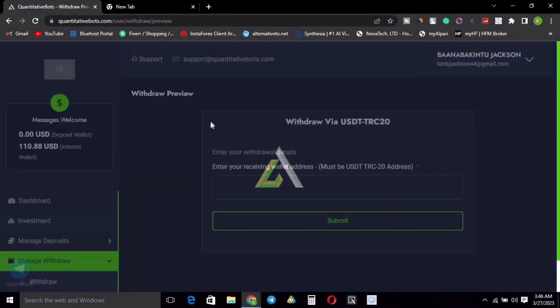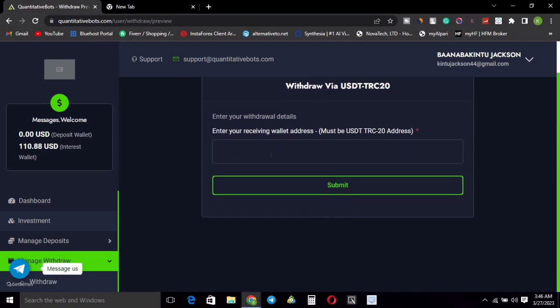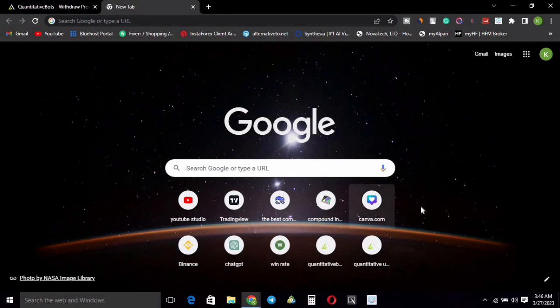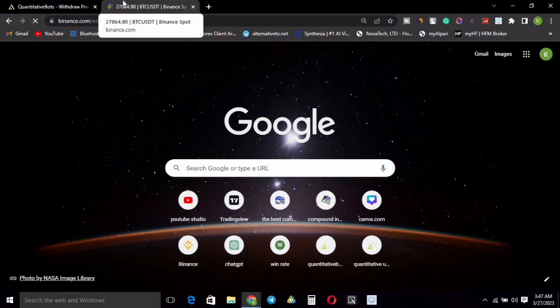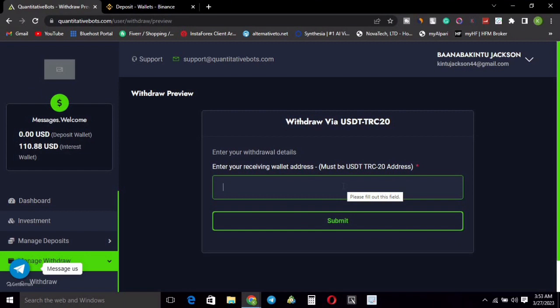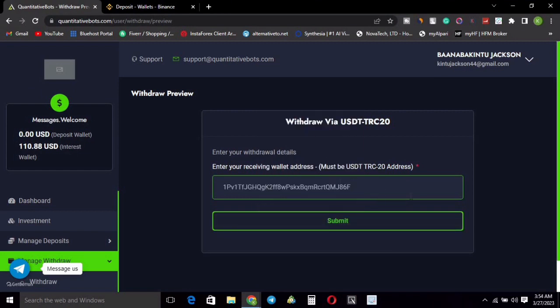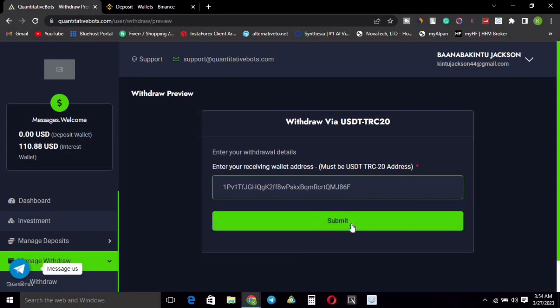After hitting submit, I need to provide my receiving wallet address — it must be a TRC20 address. I'm heading over to Binance to get my TRC20 address. I'll paste my address in here — this is the TRC20 address where I'm supposed to receive my funds. I'm going to go ahead and submit.